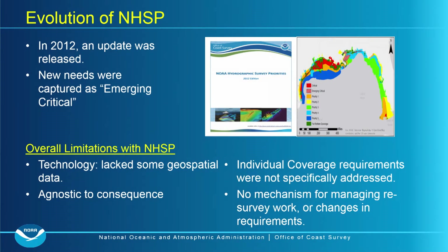As we evolved into the 2012 edition, we updated for emerging needs and things brought to our attention as emerging critical, but we didn't go back and change any of the old decisions. We didn't remove things from critical areas or move priority five up to priority one. That gets into the overall limitations of that document: it was lacking geospatial data, it was agnostic to consequence, and individual coverage requirements weren't specifically addressed — we couldn't go port to port and say we need full bottom coverage here or object detection there.